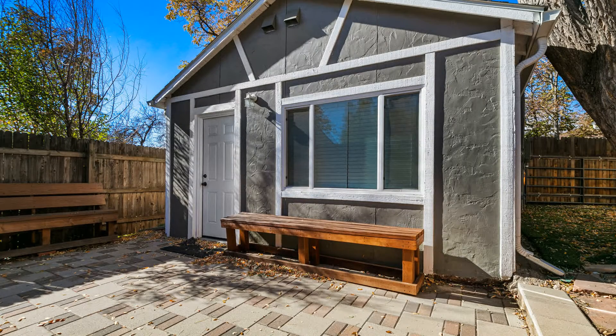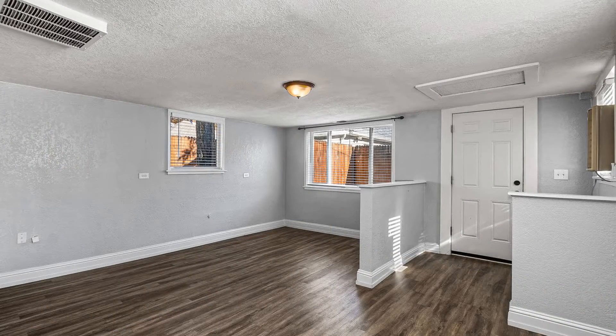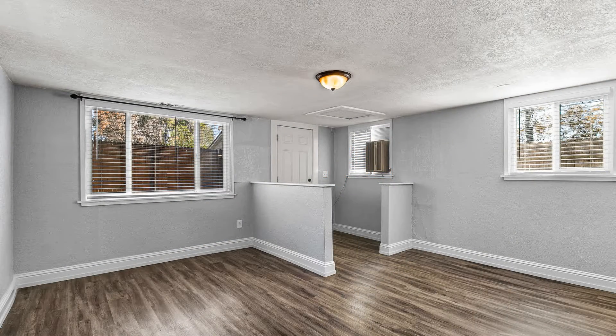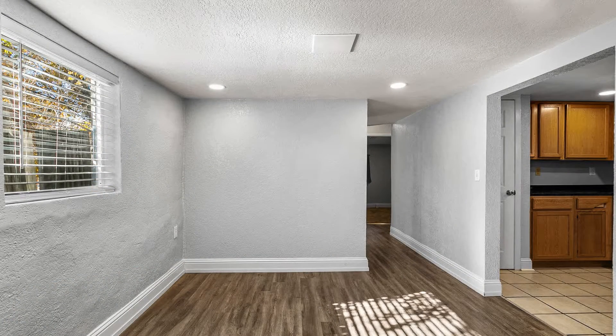Check out this quaint two-bedroom home. Upon entry, you come into a sunny open floor plan that combines the living, dining, and kitchen areas. The living and dining rooms come with beautiful hardwood flooring and large windows that keep this space bright and airy.